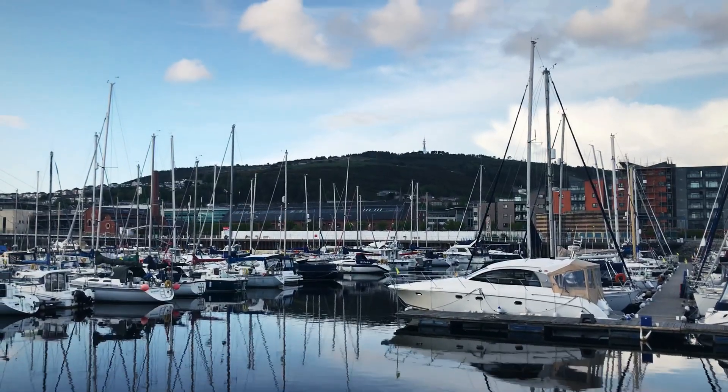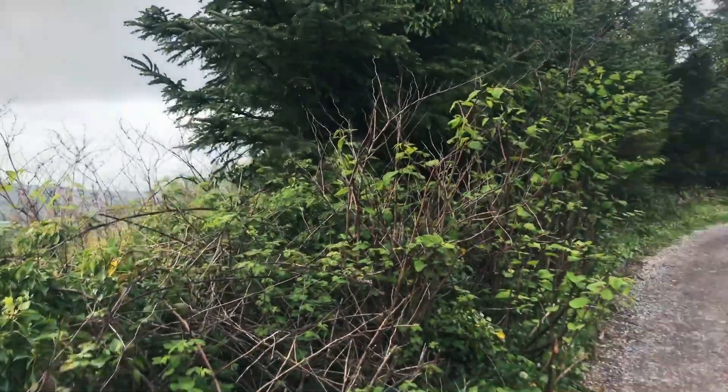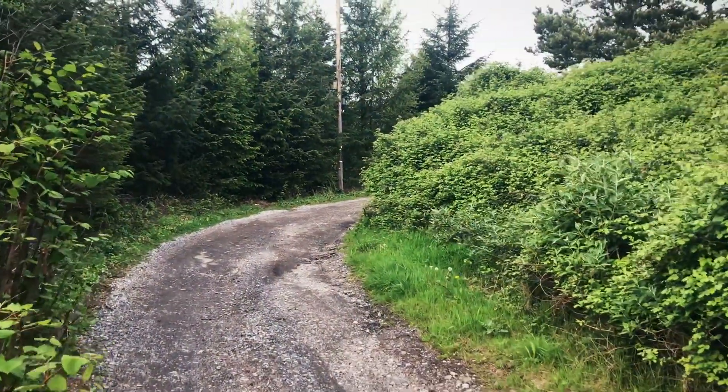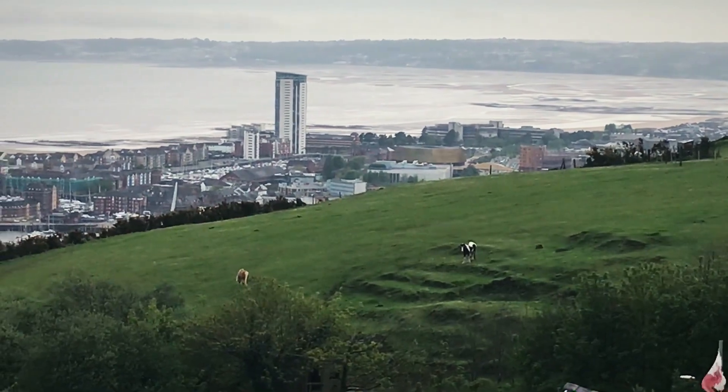I guess it's time to climb Kilvey Hill. Quite a nice little trail going up — this is very typical of rural Wales; there's a huge hedge on both sides of the road. Somebody has horses — there are some horses in the distance.